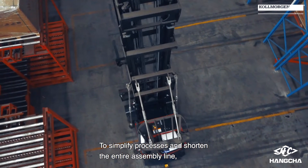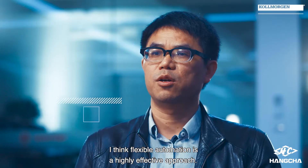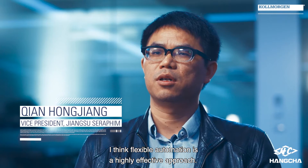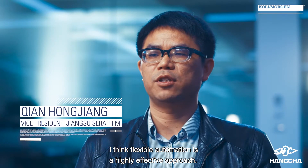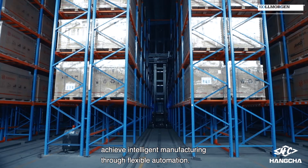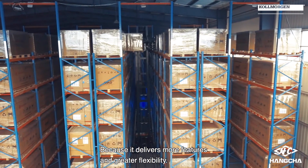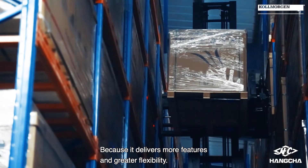To simplify processes and shorten the entire assembly line, flexible automation is a highly effective approach. In fact, more and more factories are now aiming to achieve intelligent manufacturing through flexible automation, because it delivers more features and greater flexibility.